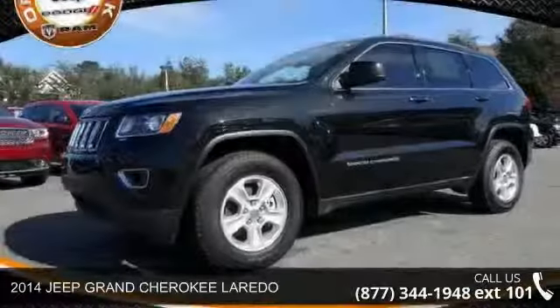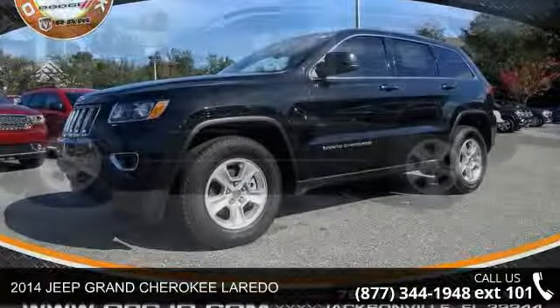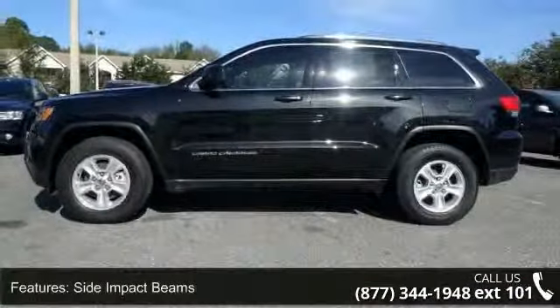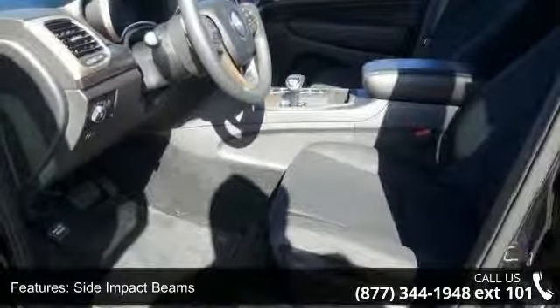Arrive in style with this 2014 Jeep Grand Cherokee Laredo. If you are looking for a first-rate auto, this one could be yours today. This vehicle comes with a reliable six-cylinder engine connected to a smooth-shifting automatic transmission.